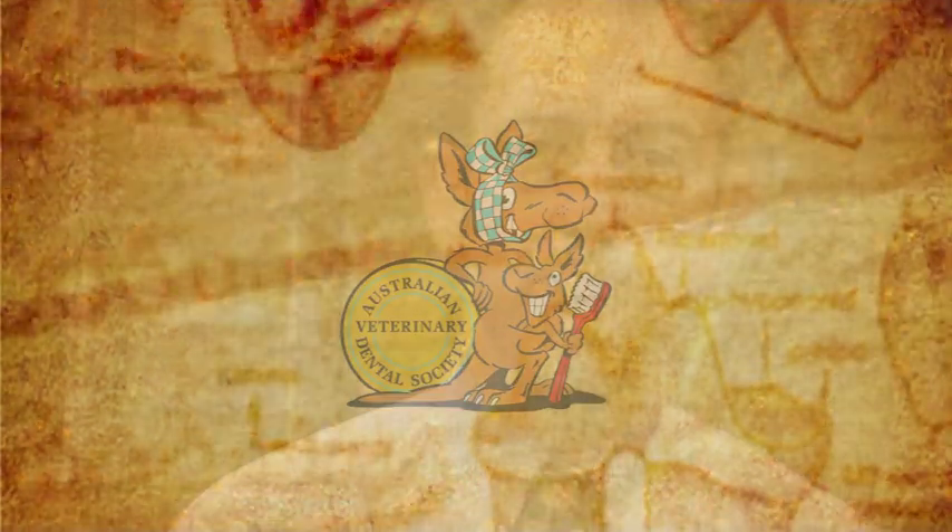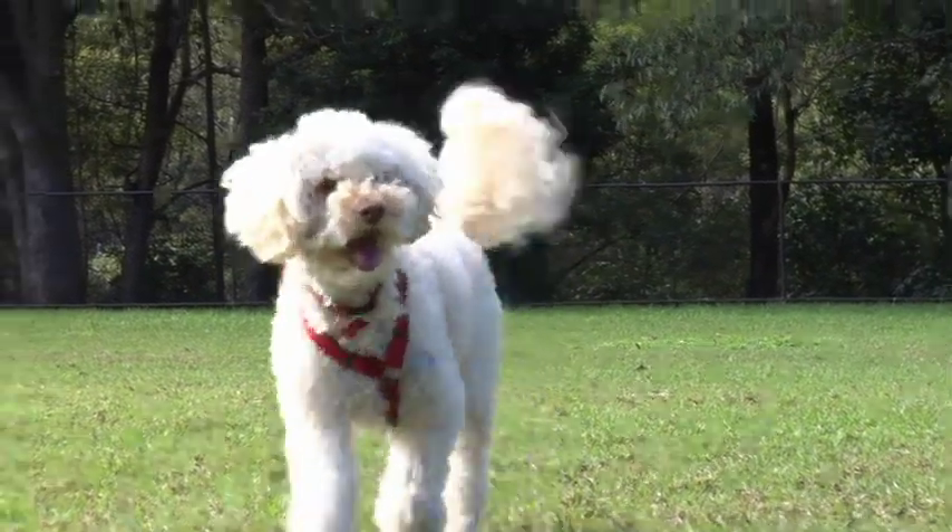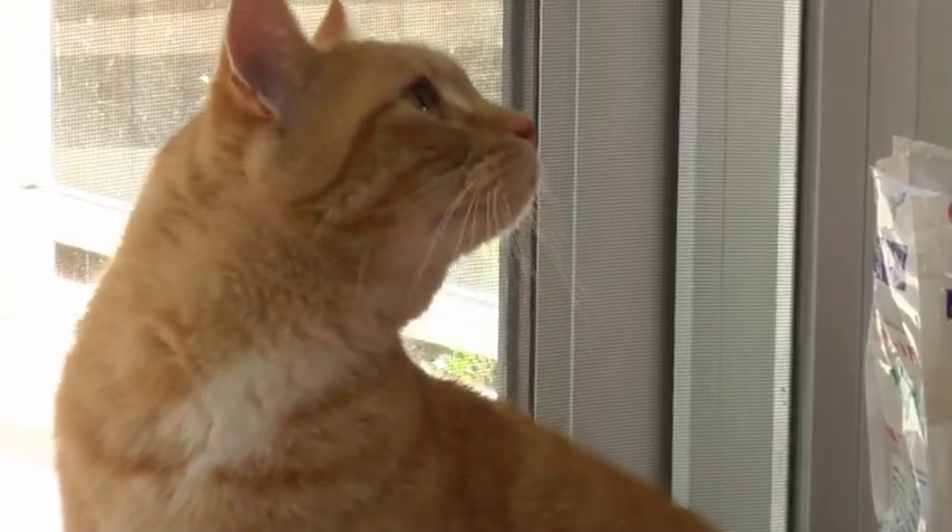It has been estimated that over 80% of dogs and cats have some degree of periodontal disease by four years of age. In the USA, gingivitis and calculus are the most common disorders reported during clinical examinations — a finding from a national companion animal study of over 31,000 dogs and 13,000 cats. Periodontal disease can cause local infection and destruction of the oral tissues.